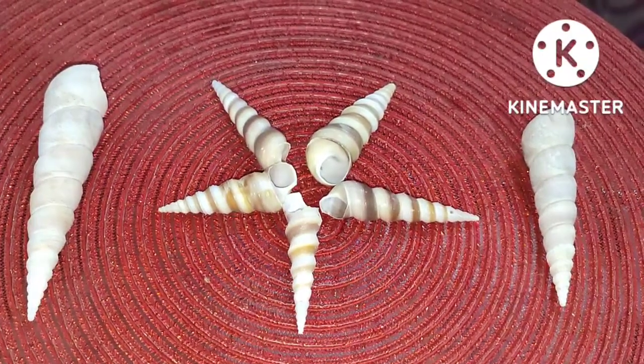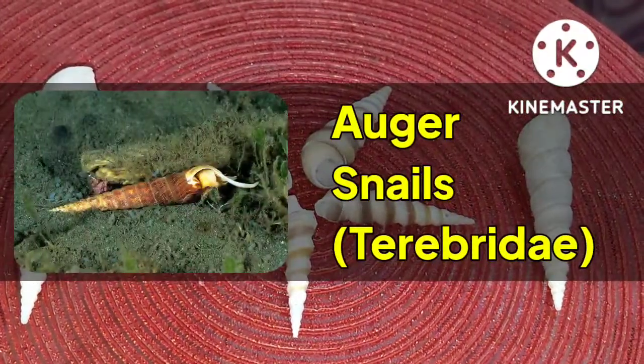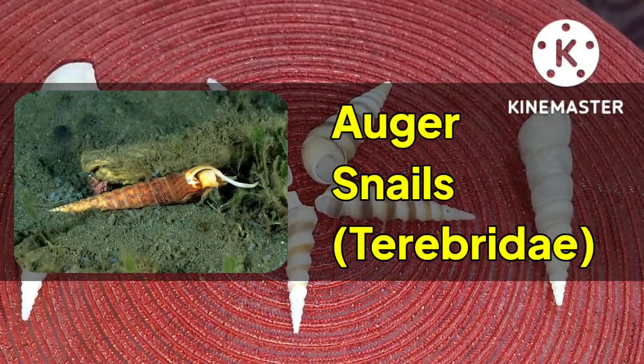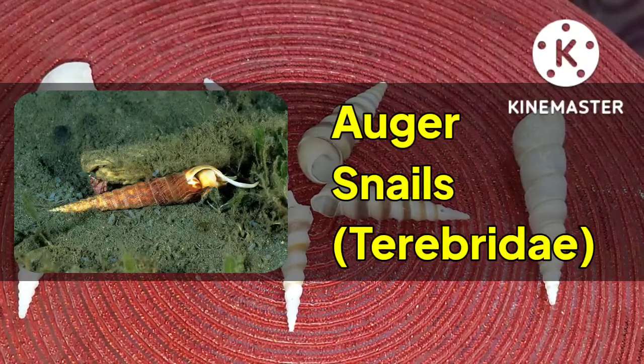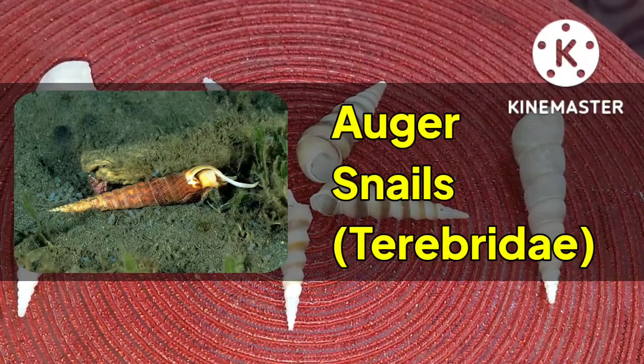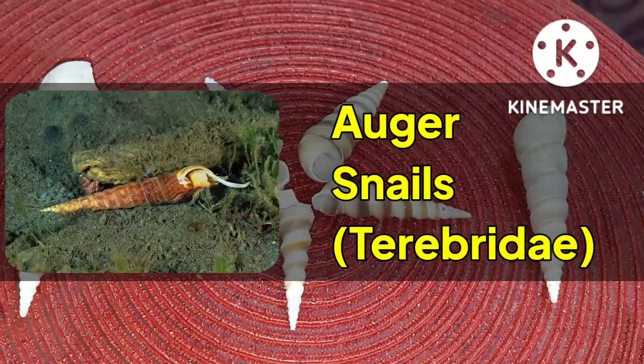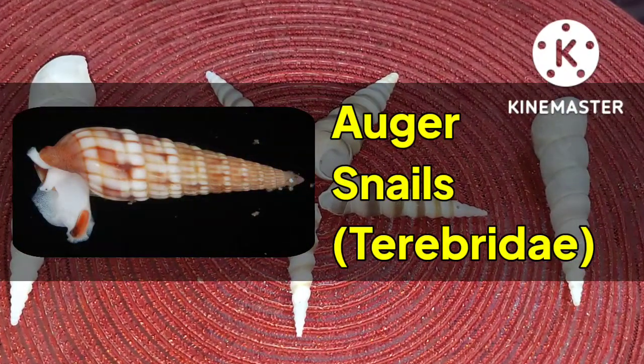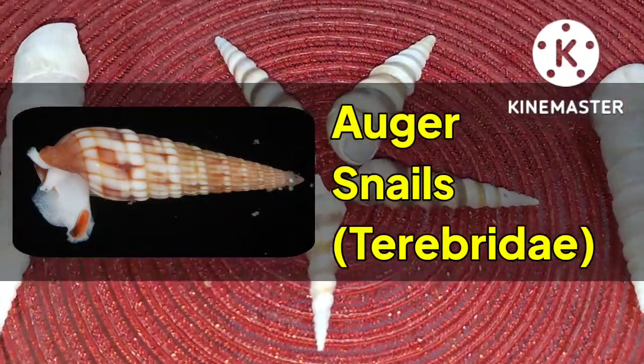The Terebridae, commonly referred to as auger shells, are a family of small to large predatory marine gastropods. They belong to the family Conoidia. The auger snails are found in the sand close to the water's edge, in medium to coarse sand habitats.